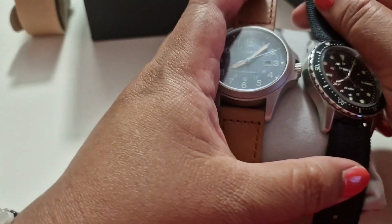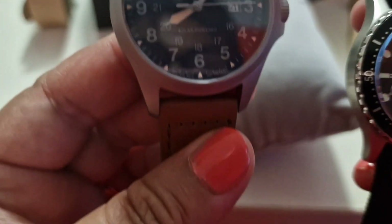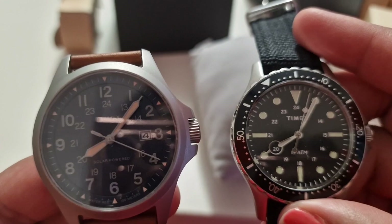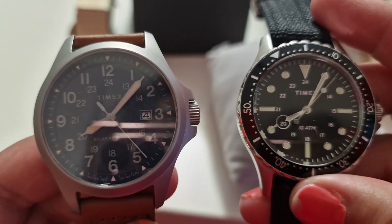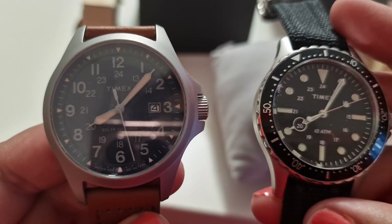That concludes the comparison between both. They are very different in different kinds of purpose, but they're both pretty nonetheless and very well made. I think it's the perfect watch for any occasion.